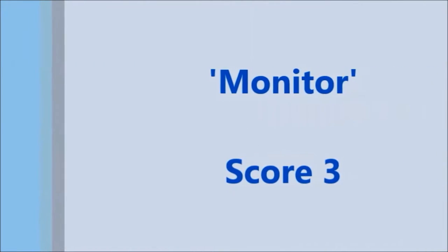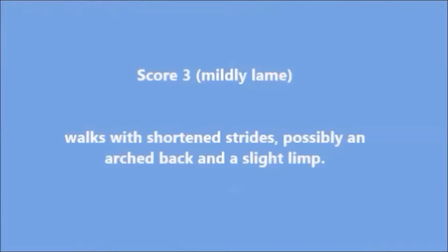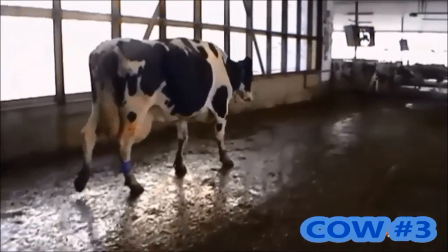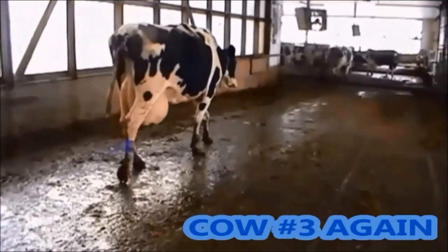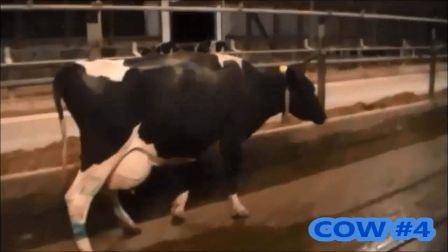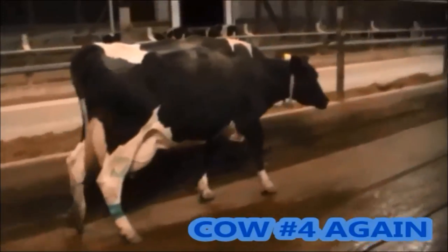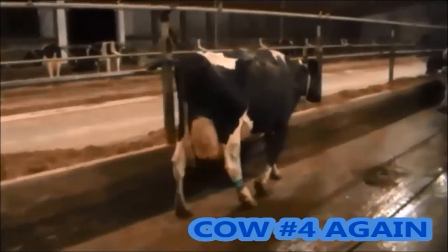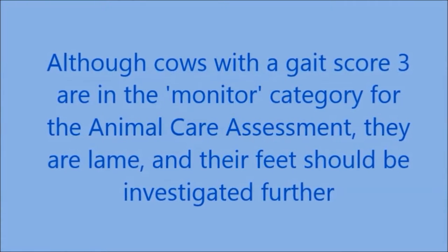The next category is Monitor — mildly lame cows with a score of 3. A score 3 cow walks with shortened strides, possibly an arched back, and has a slight limp. In this first example, the cow is not walking fluidly; her front right and hind right are moving slightly faster than her left leg, indicative of a slight limp. The next cow is also not walking fluidly, with her right hind leg taking short, quick steps compared to her left, and she is not bearing as much weight on the hind right leg. Although score 3 cows are in the Monitor category, they are lame and their feet should be investigated further.